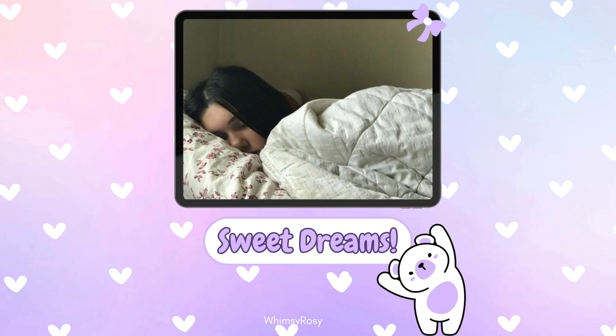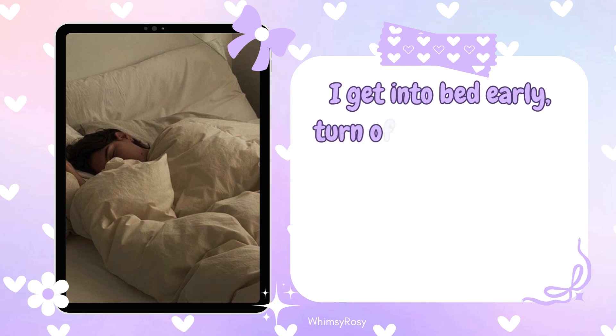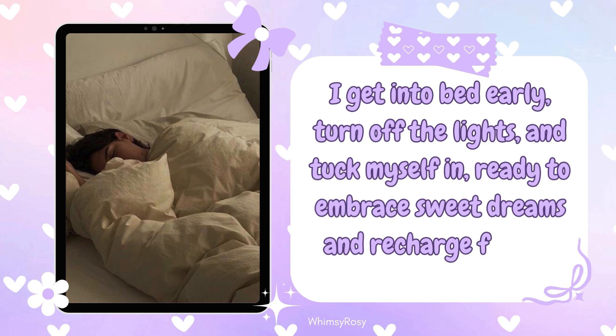Step 14: Lights out and sweet dreams. Finally, it's time to prepare for a good night's sleep. I get into bed early, turn off the lights, and tuck myself in, ready to embrace sweet dreams and recharge for the next day.